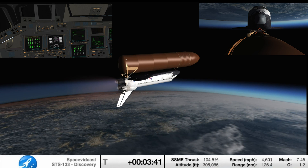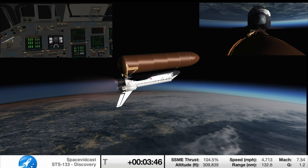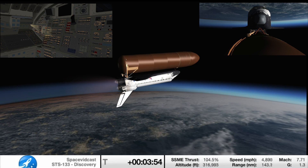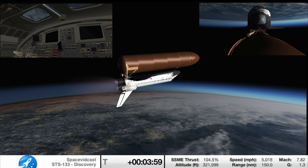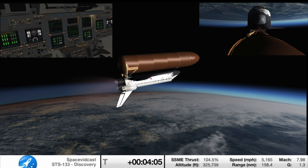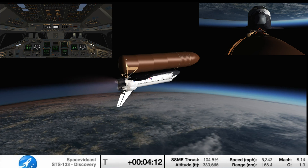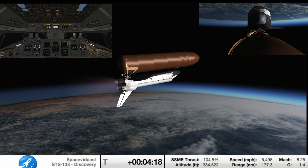Capcom Charlie Hobah updating the crew with some updated time information due to the later than planned launch. 3 minutes and 50 seconds into the flight, the shuttle traveling 4,700 miles an hour. Discovery, you are negative return. Negative return. Discovery now traveling too high and too fast to return to the Kennedy Space Center in the event of an engine failure, but all three main engines continue to function as expected. The shuttle now traveling 5,200 miles an hour, its altitude 62 miles, downrange from the Kennedy Space Center 170 miles.